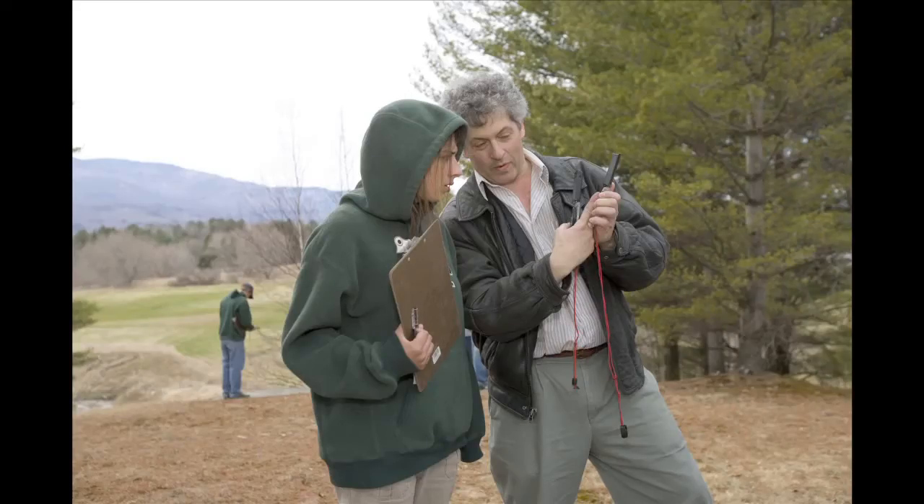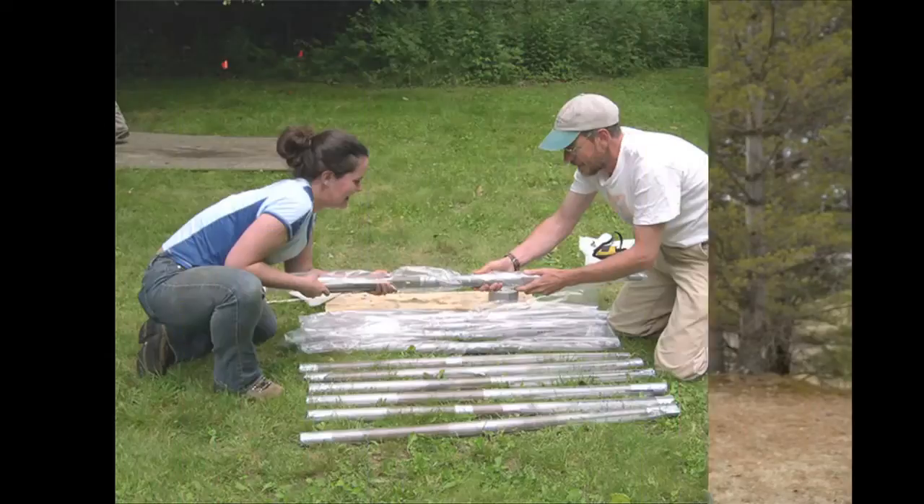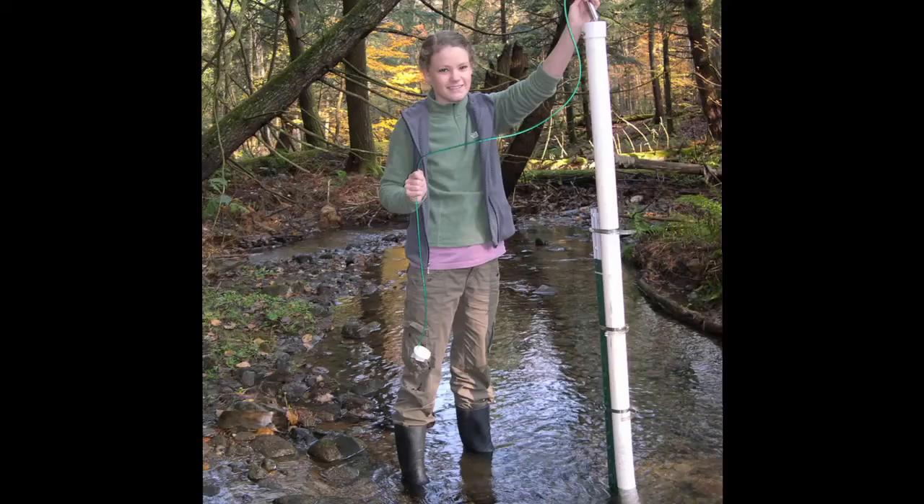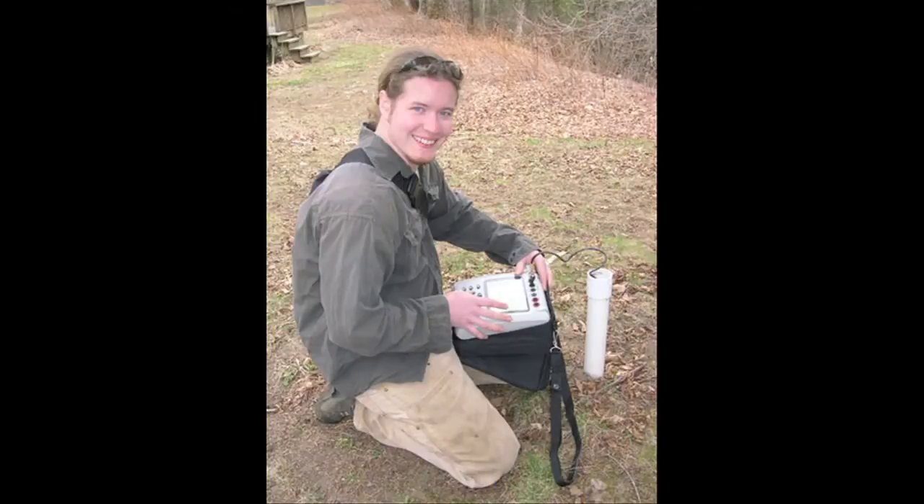One of the big things at Johnson State College is professors getting students involved in research, as you saw in the environmental toxicology lab with the E. coli work. Dr. Jenter's done a great job of getting students involved, and that was really my start to science — working on the streams project, which is a collaboration with St. Michael's, UVM, Norwich University, and other colleges to get students actually doing real-world research.